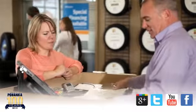That's why Pohanka Hyundai of Fredericksburg is a great place to buy a car. Visit today, located on Route 1 in Fredericksburg, Virginia.